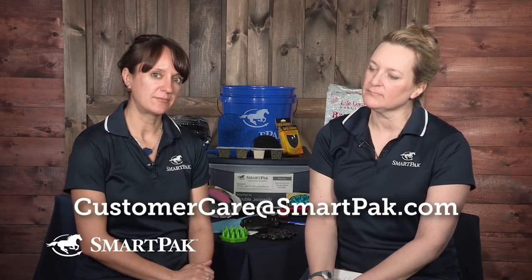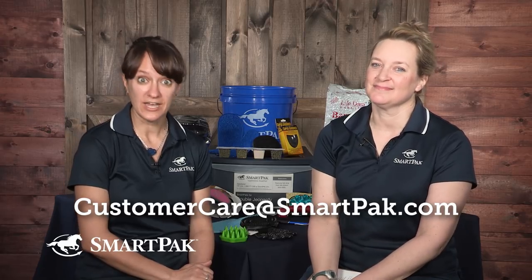If your question was answered in this video or a previous episode, email customercare@smartpak.com and you'll get your gift card — money to spend at SmartPak and a great answer to your question, maybe even a dad joke. Thank you all for watching, thanks for asking the vet, and have a great ride.